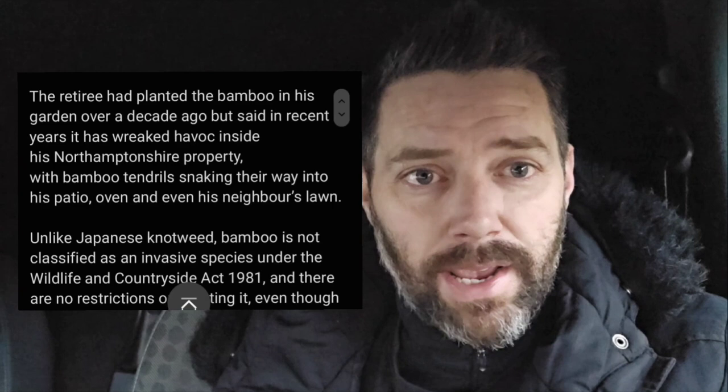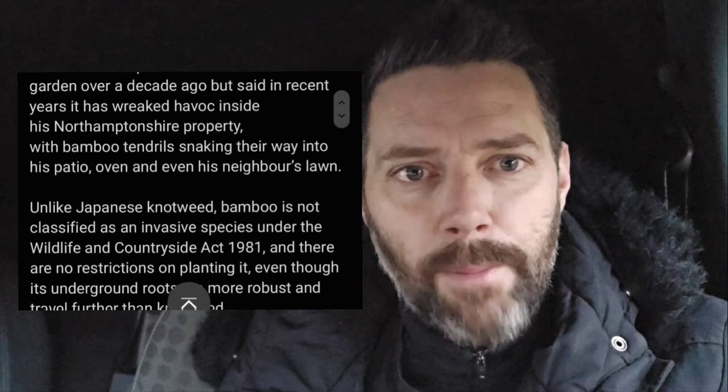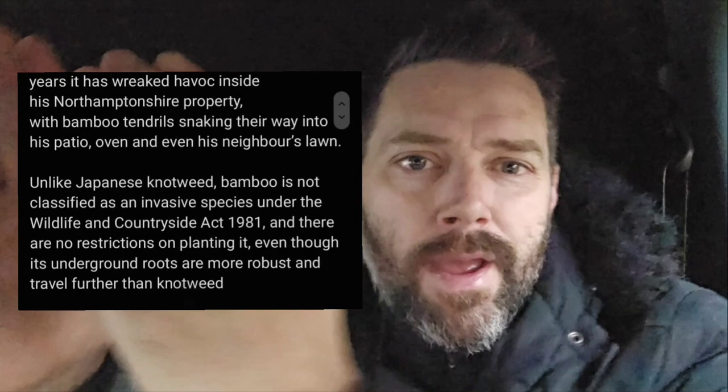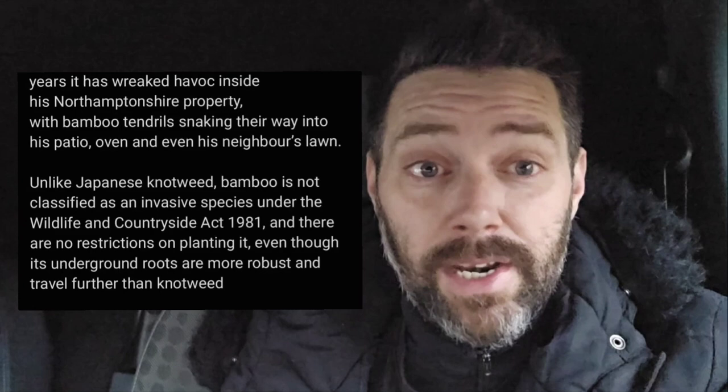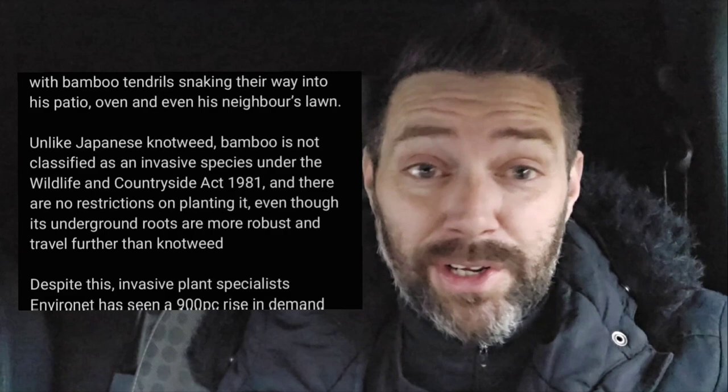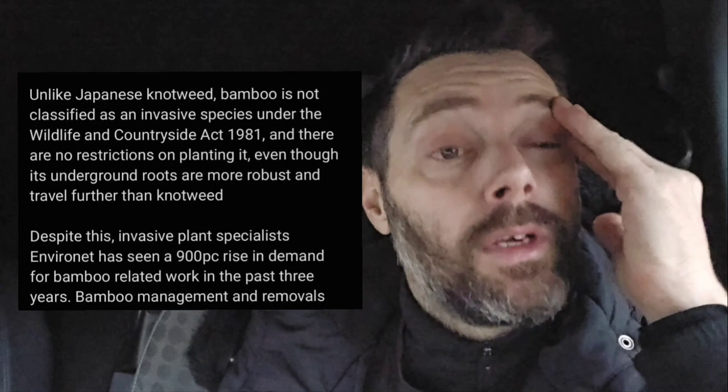The retiree had planted the bamboo in his garden over a decade ago but said in recent years it has wreaked havoc inside his Northamptonshire property, with bamboo tendrils snaking their way into his patio and even his neighbor's lawn — that's kind of standard — and into his oven.